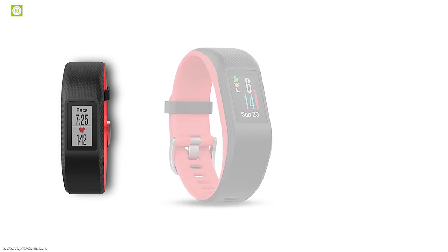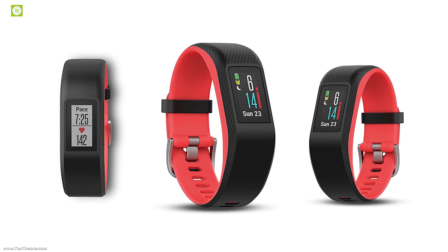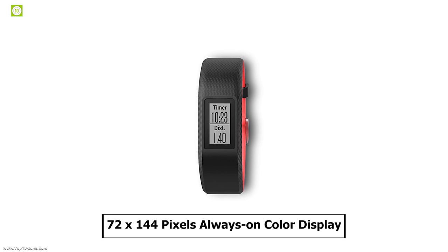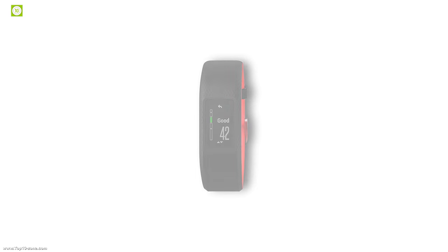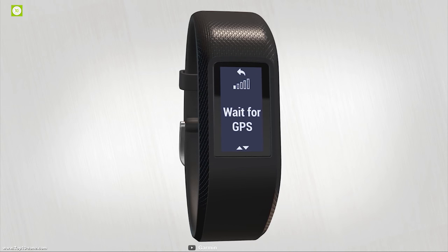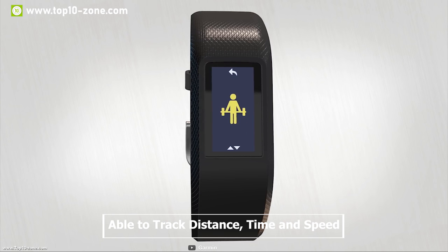Garmin is a pioneer in the fitness tracker industry, and after making many successful fitness bands, they have come up with the Vivosport, a smart and stylish fitness tracker for everyday life. It features a 72 by 144 pixel always-on color display which shows everyday steps, calorie burn, and sleep amount with clarity. It has built-in GPS which gives you the freedom to take your activities outside during a run, walk, or ride, and is able to track distance, time, and speed.